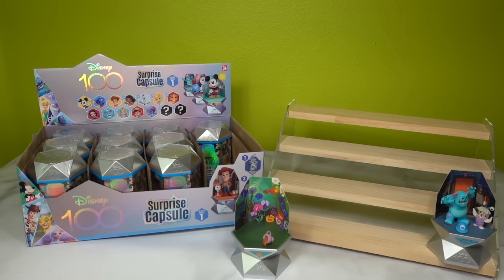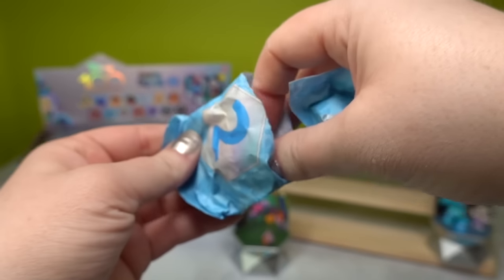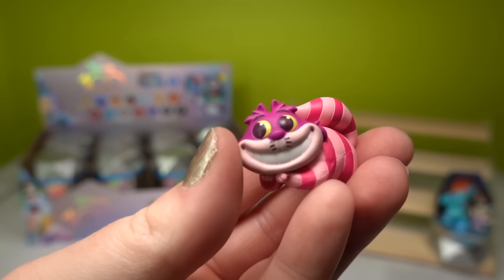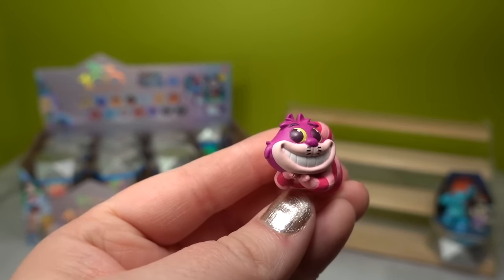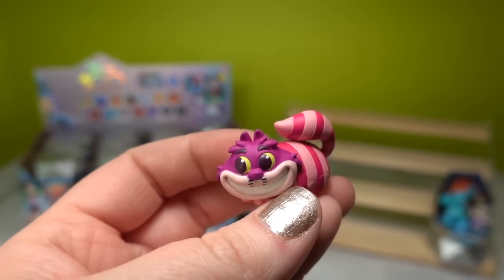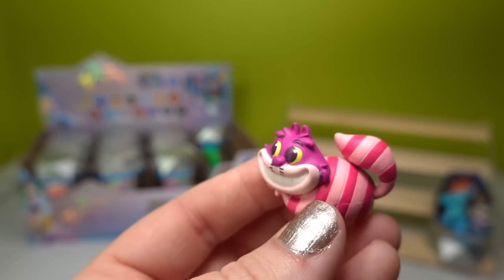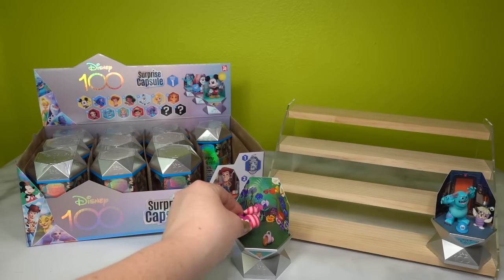Under number two we have — oh my goodness, it's Cheshire! He's so cute. Here's the Cheshire cat looking extremely mischievous. You can even see his little individual fingers. His whiskers are looking fabulous, and his coloration is so cute.